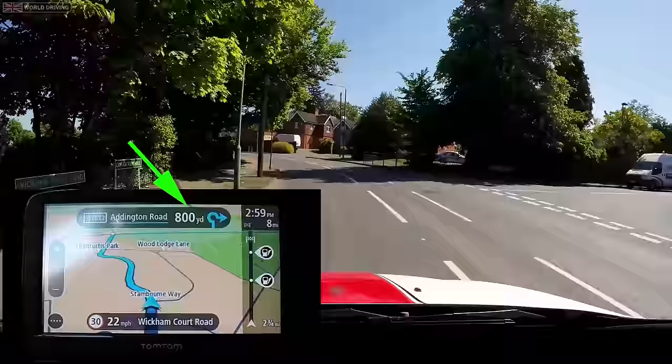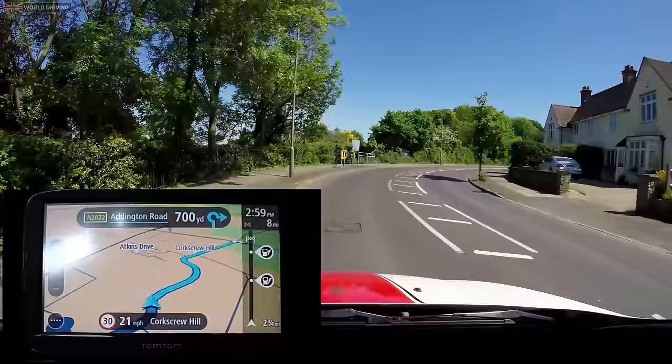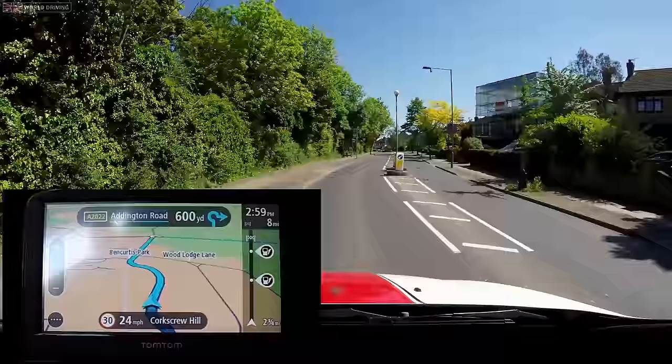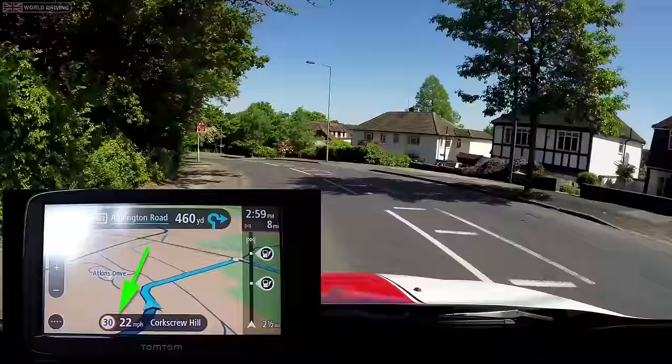Not everyone is familiar with yards. One yard is equal to three feet, and there are 1,760 yards in a mile. If you prefer metres, that's shown at the bottom of the screen. On the driving test you don't need to look at the speed display, the speed limit indicator, or any of that — we're only using the sat-nav for directions.